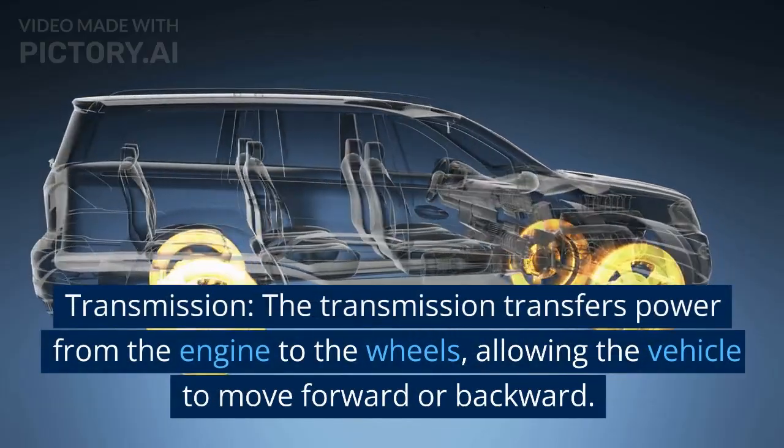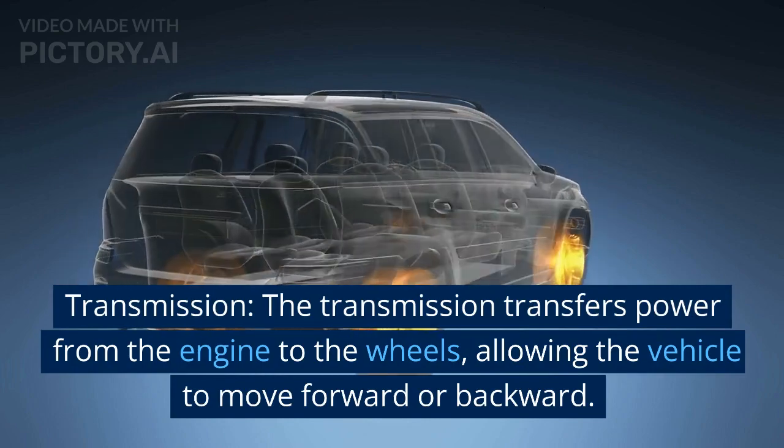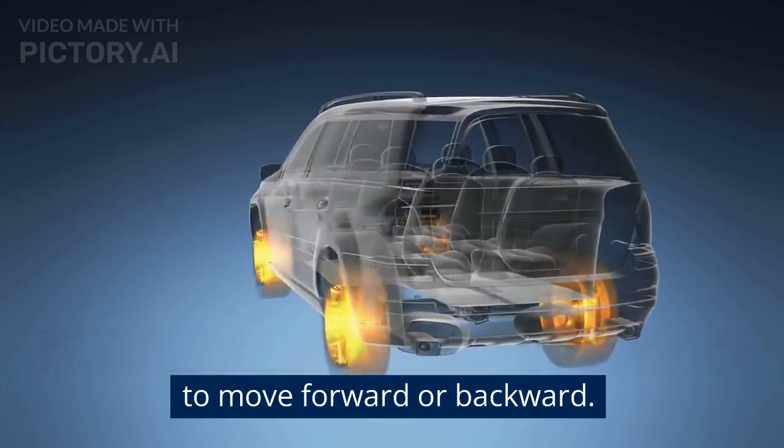Transmission. The transmission transfers power from the engine to the wheels, allowing the vehicle to move forward or backward. It can be automatic or manual.